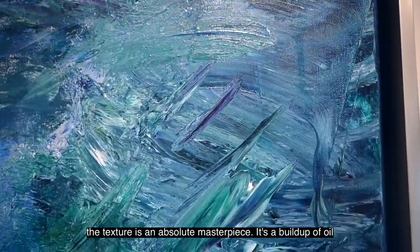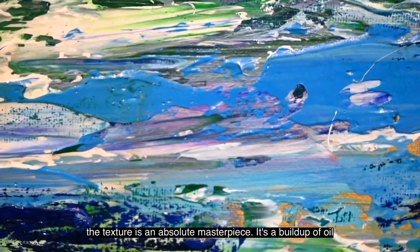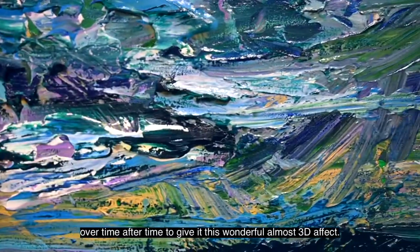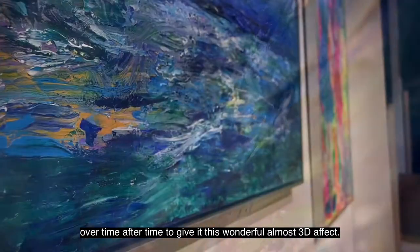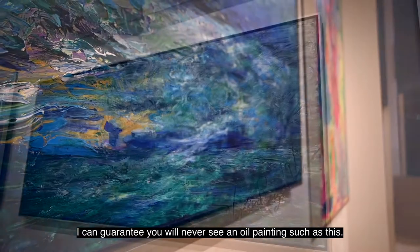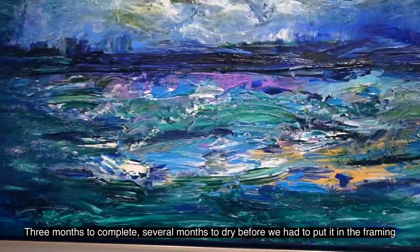The texture is an absolute masterpiece. It's a build-up of oil over time after time to give it this wonderful almost 3D effect. I can guarantee you will never see an oil painting such as this. Three months to complete.